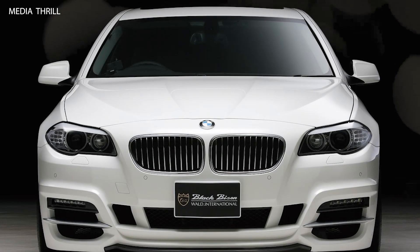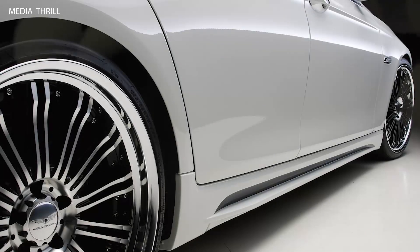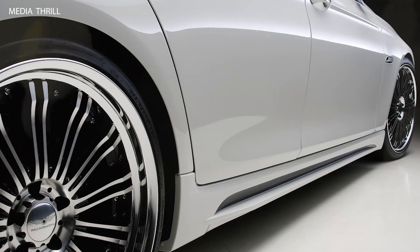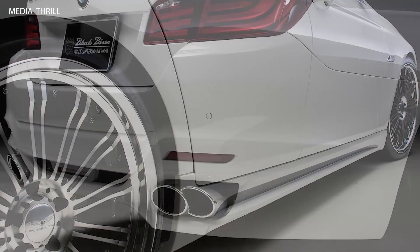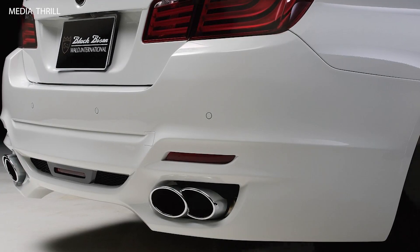The WALD Mercedes-Benz CLS Class from 2012 is a customized version of the luxury sedan by the Japanese tuning company WALD International. Here are 15 facts about the WALD Mercedes-Benz CLS Class, 2012.